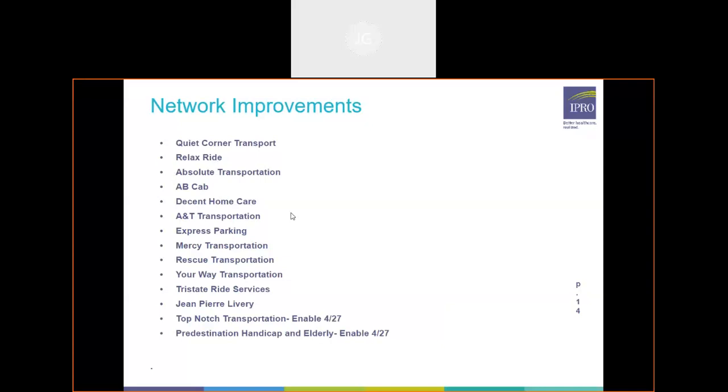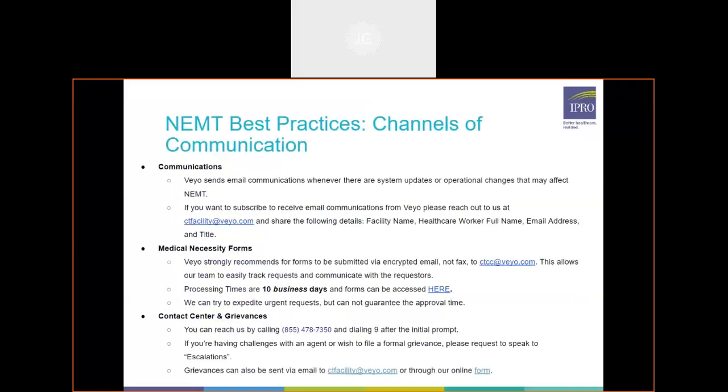We do send out mass email communications whenever we have large system updates, operational changes, any updates to RideView, as well as ahead of holidays and inclement weather events, to remind you to get schedule changes into us. If you're not currently subscribed, I recommend reaching out to us at ctfacility@veo.com to be added to our mass mailing list. We send at least roughly one email a month, typically more, just to stay in touch and get out regular updates.